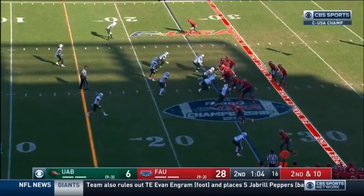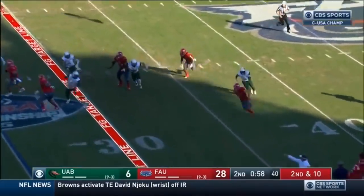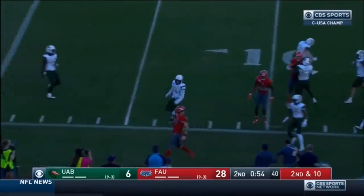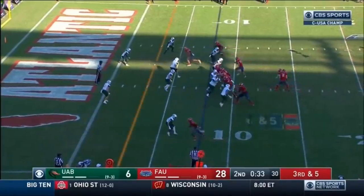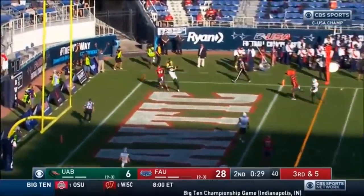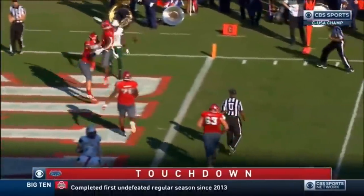Robinson pressured, Robinson out of the pocket, and now he's gonna roll for a Florida Atlantic first down and gets out of bounds with 54 seconds. Robinson picks it up himself. Third and five — fade to the back of the end zone — it is caught for a touchdown! Harrison Bryant from Chris Robinson.